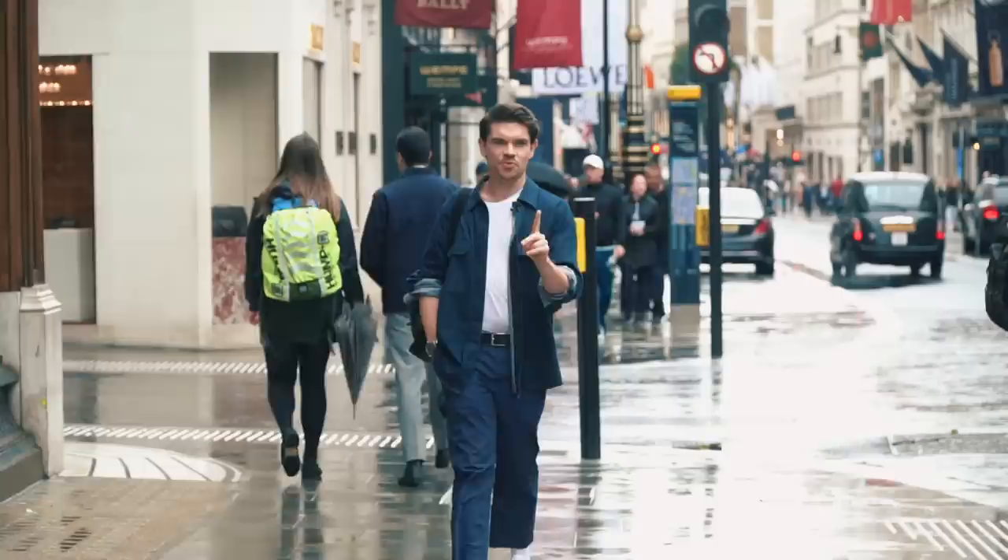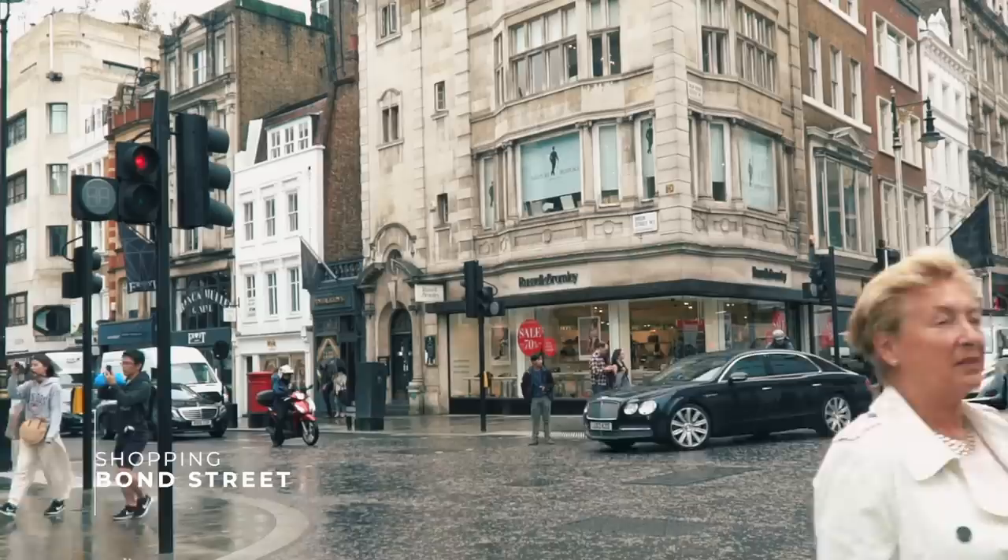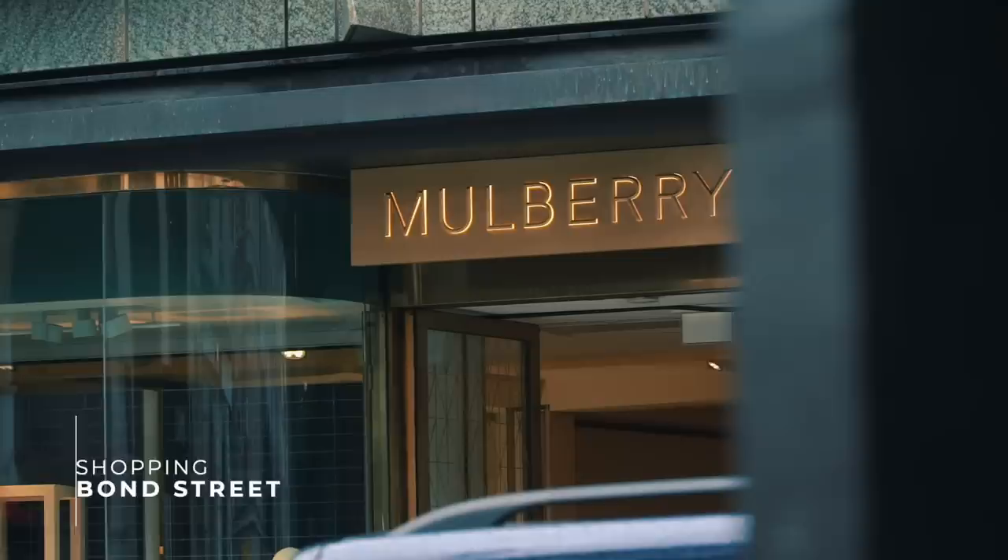Stretching from Green Park up to Oxford Street is Old Bond Street and New Bond Street - fast cars, fast money, all your designer shops around here. Mulberry, right here, is where I bought my first ever designer bag. I couldn't afford to eat, couldn't afford my rent, but I had a bag - and I've still got it to this day.